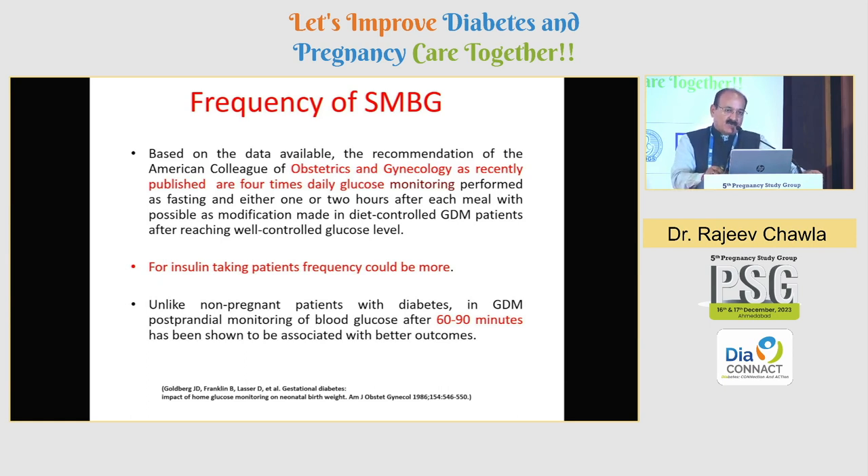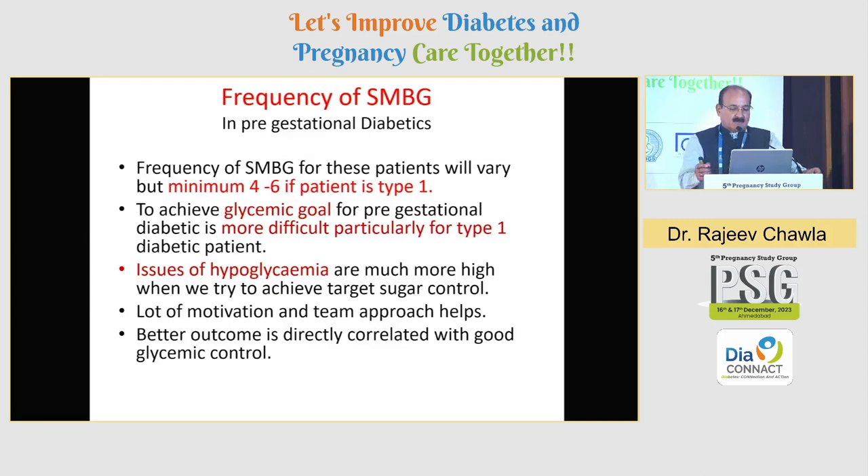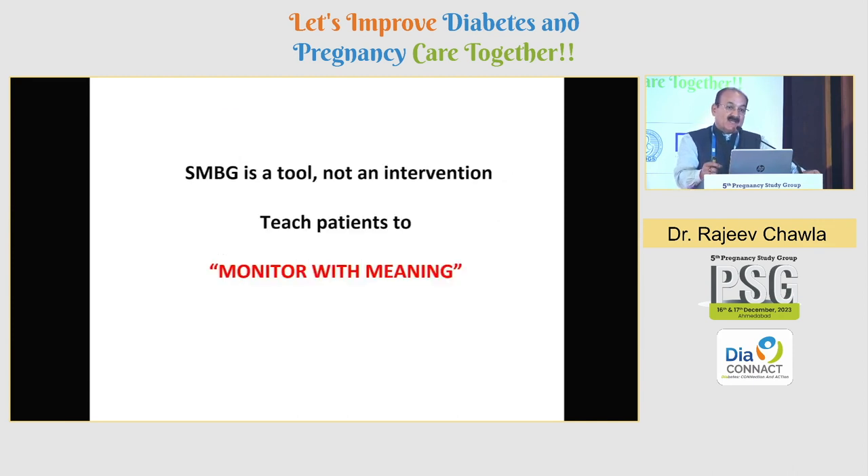There is a debate whether to do it two hours or one hour post-prandial, but as per this data they say that 60 to 90 minutes will probably have better outcomes in terms of good glycemic control. If it is type 1 who has conceived, it has to be minimum six times, because you cannot achieve a sugar as close to 63 to 140 unless you do six to seven times a day. Most important: it has to be meaningful monitoring with SMBG. Don't use it simply as a tool — educate your patients how to read these SMBG values, and spend time with them making the SMBG record of the last two weeks very meaningful.